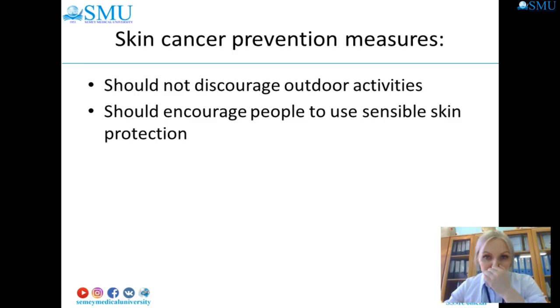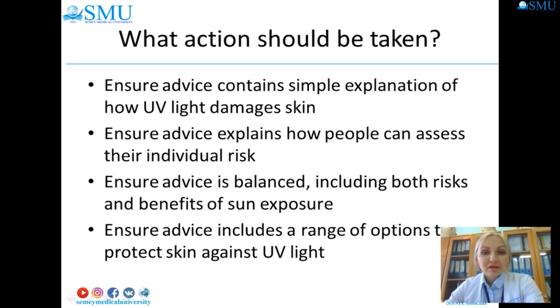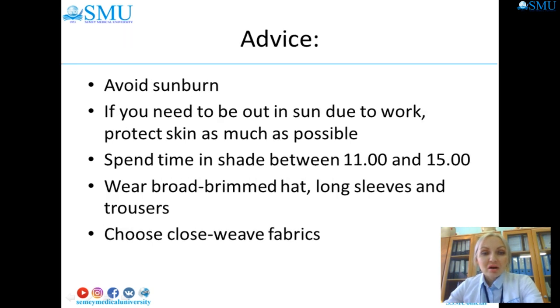Skin cancer prevention measures should not discourage outdoor activities but should encourage sensible skin protection. At-risk groups include fair-skinned individuals, children and babies, outdoor workers, immunosuppressed people, and those with a personal or family history of skin cancer, or more than 50 moles. Advice includes: protect skin as much as possible, spend time in the shade between 11am and 3pm, wear a broad-brimmed hat, long sleeves and trousers, and choose fabrics with UV protection.